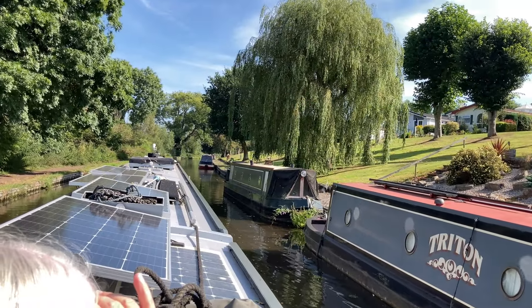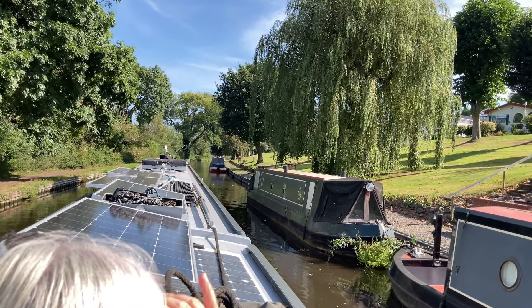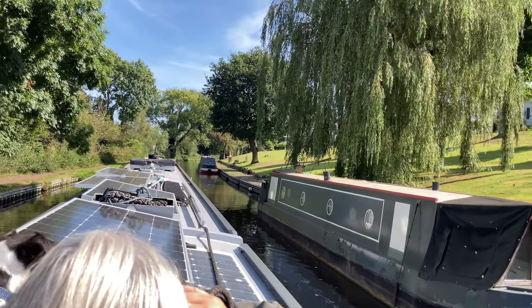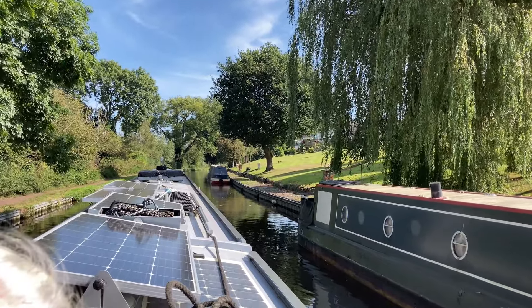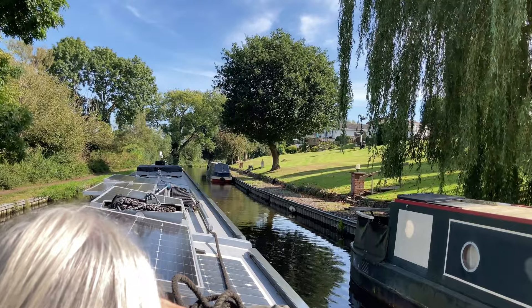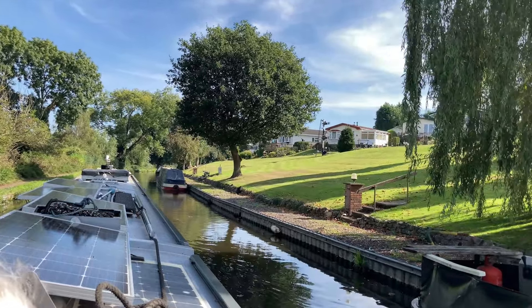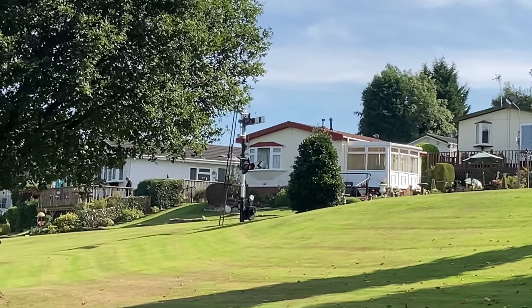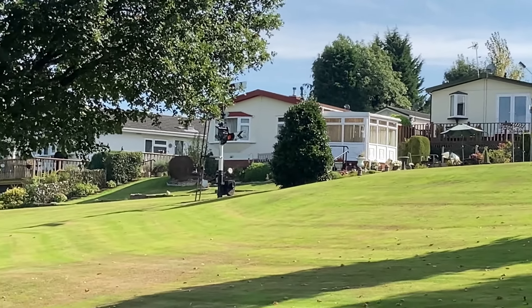Some cracking moorings along this bit. Not quite sure where this bit is, but it looks really delightful. It's Cookley towards Austin — it's Cookley. There must have been a railway line running through here at some time because somebody has placed a railway semaphore in the middle of the field.